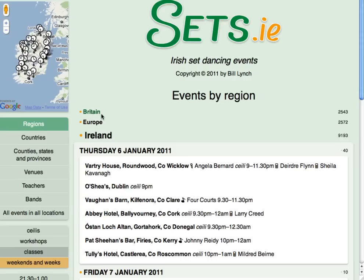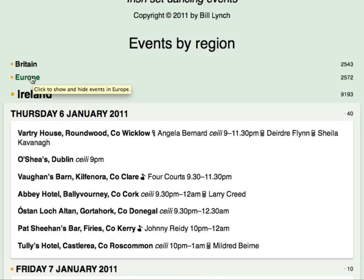The main part of the page shows events. Headings for Britain and Europe are closed at the moment, and Ireland is open to show events by date. Today's date is the first one shown, and several set dancing events appear under it.